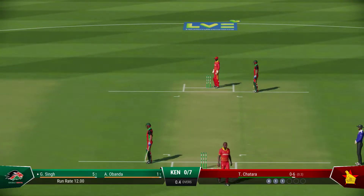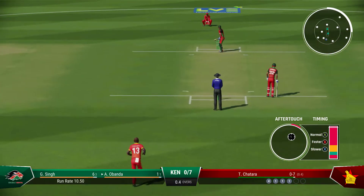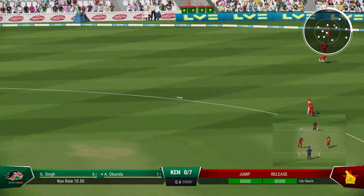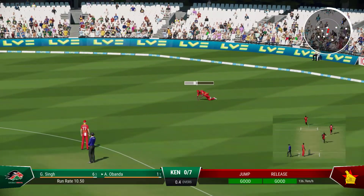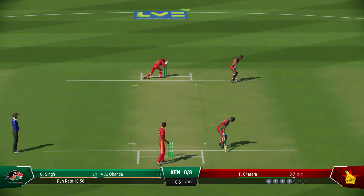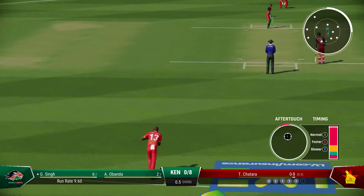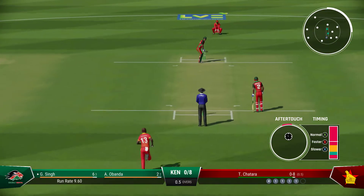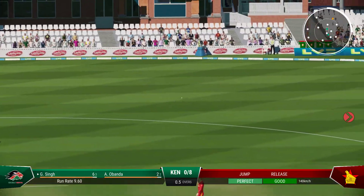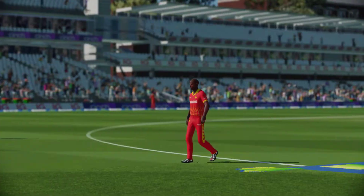Good running, just finding the gap and that allows for rotation of the strike and keeps the pressure on the bowlers. A little flick of the wrist to get it round the corner for an easy run. Chance — huge nick, but no one to catch it.